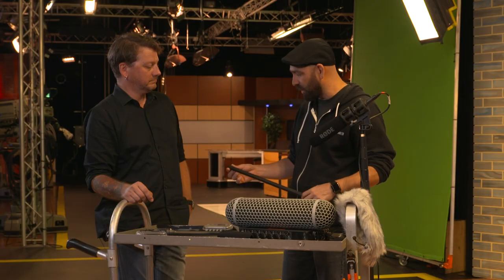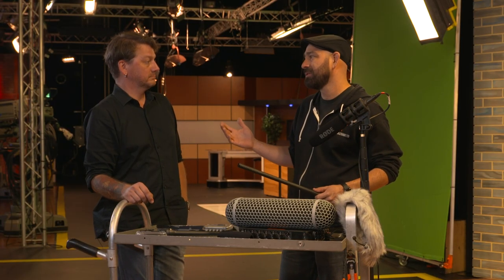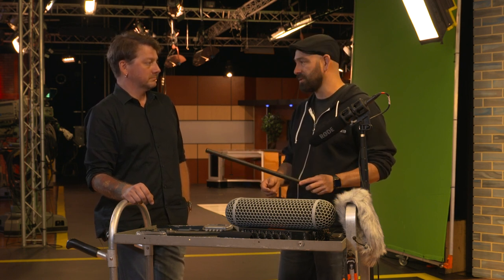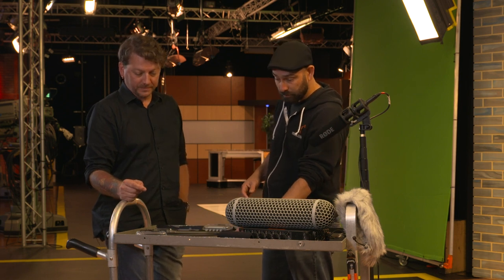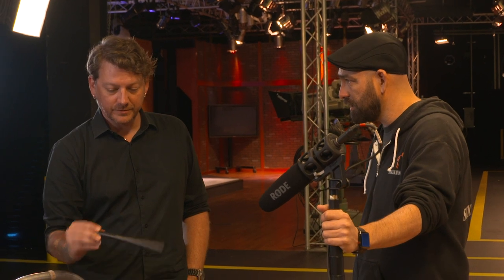Long shotgun mics would be really great for a wide shot — something where maybe you have a big jib or a crane — and you could use this to get some really good audio from far away. I love the NTG3s. This is the silver version, but they sound great.